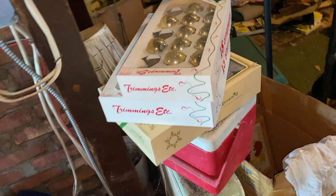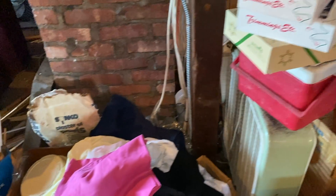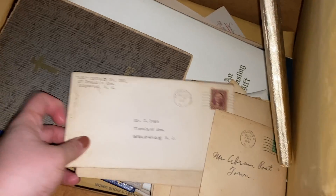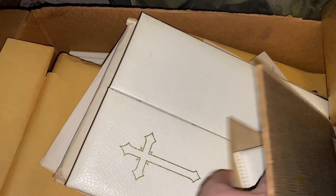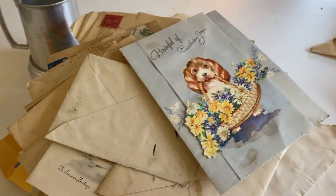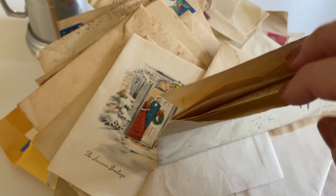There was an upstairs attic portion you reached through another door. It was really big and very hot, but I found some vintage Christmas up there. I also came across an old typewriter and a box of what looked like holy communion books with some letters mixed in. I noticed one of the letters had vintage Christmas seals on it — so I figured there must be some vintage cards in the attic and kept digging.